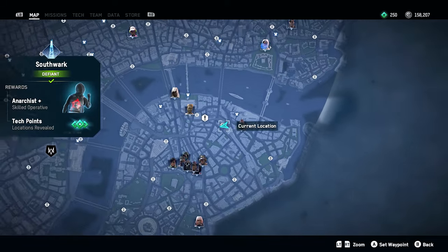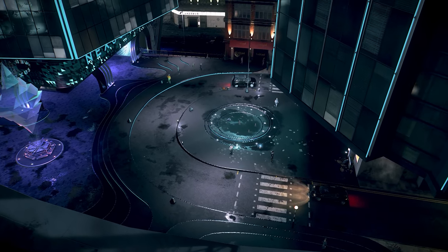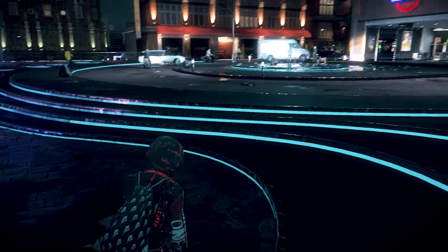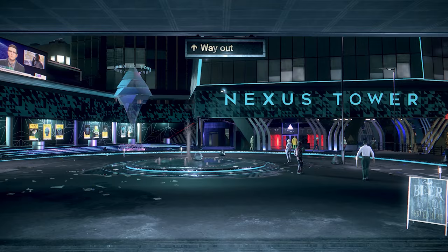At number four we have the bottom area of the Nexus Tower. You're probably familiar with it — it's one of the tallest buildings in the game and there are quite a few big story missions set there. But what you might not have noticed is this little area at the bottom of the tower that honestly I think looks really cool.